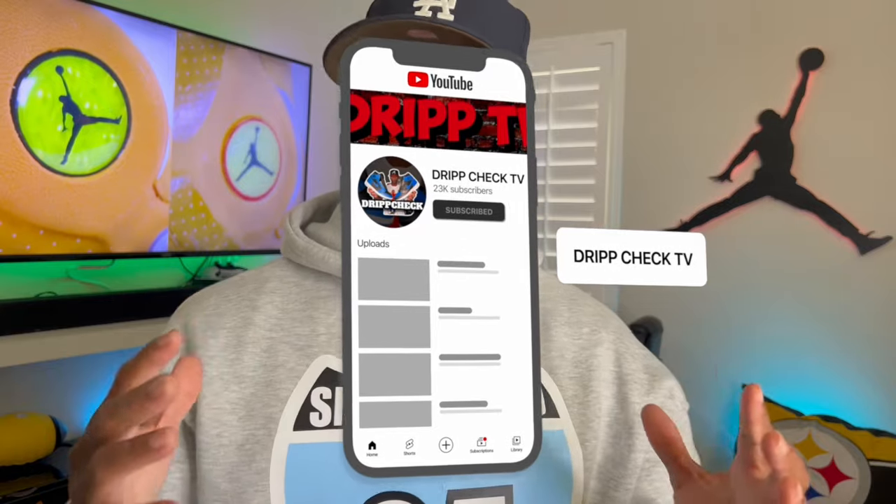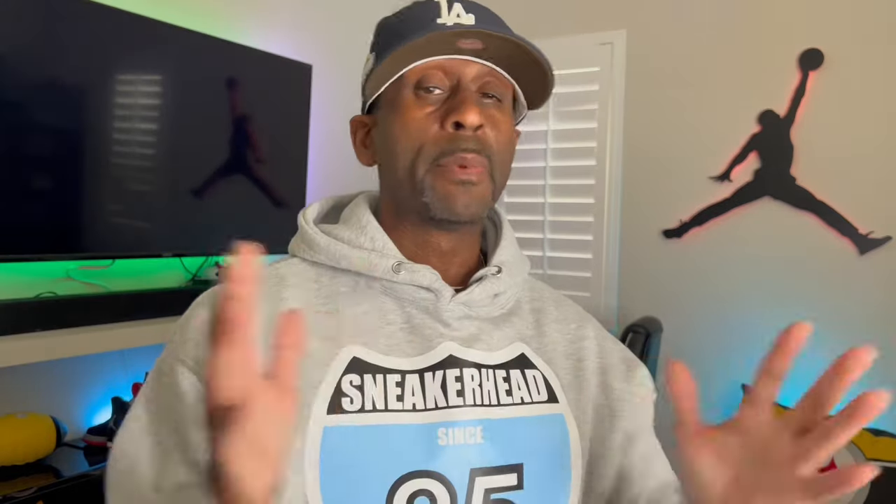Thank you again for tuning into the channel. This is Tori, aka T, with Drip TV. I appreciate it. If you're new here, please consider liking, commenting, sharing, and subscribing to the channel. If you've been here before, I appreciate you stopping in again. If you like sneaker content, this is the place to be.